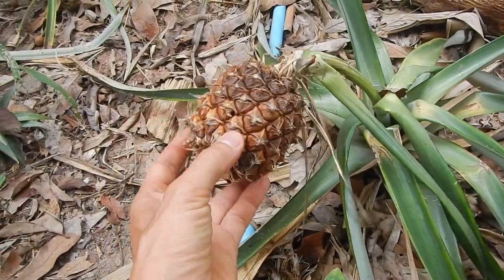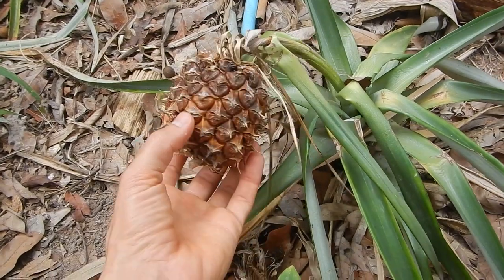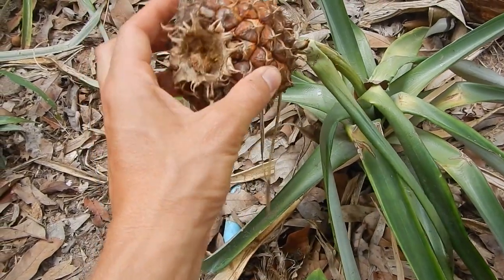Pineapple was forgotten before we went on holiday — sad.